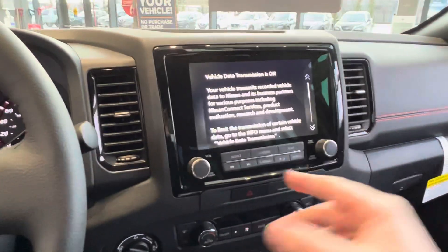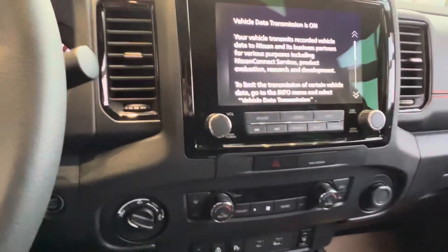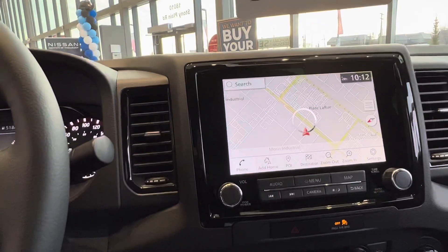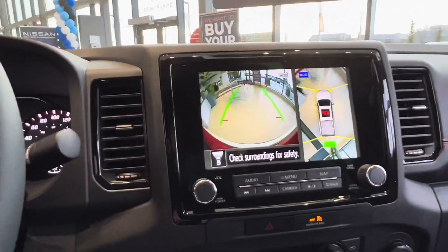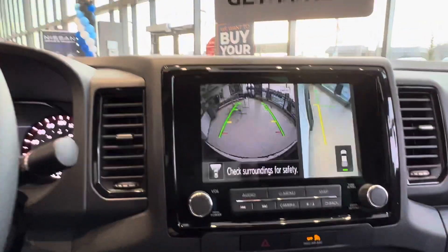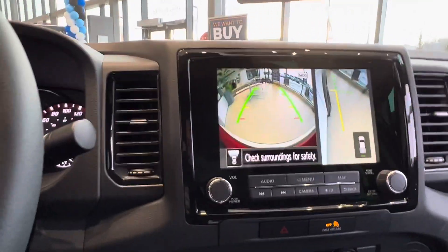And then you've got a 9-inch touchscreen display in the center. You've got your navigation, your 360-degree camera with predictive lines showing how close or far away you are from objects. Hit the camera button again and it's got a parallel park mode so you don't scrape up your beautiful Pro 4X wheels.